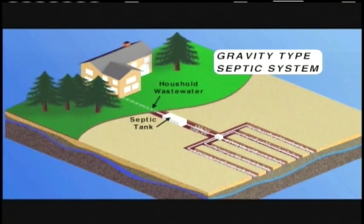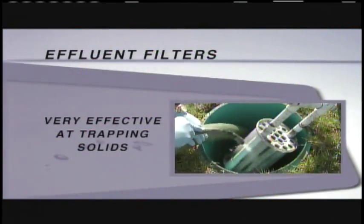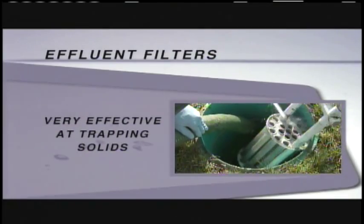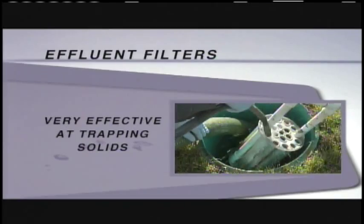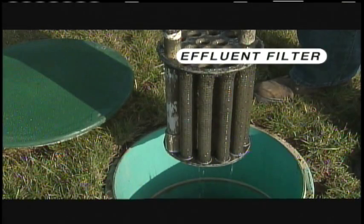The partially treated wastewater leaves the tank within 24 to 36 hours and then passes through an effluent filter. Effluent filters are very effective at trapping solids that still remain in wastewater following primary treatment, allowing only clarified wastewater to be released from the tank. Even with all the pretreatment, we still get a tremendous amount of suspended solids that collects on the filtering mechanism on the cartridge.